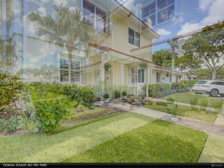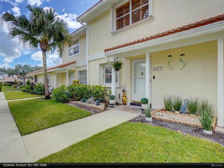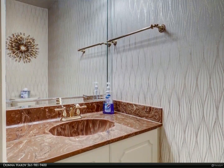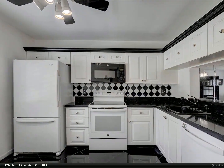door overlooking a tranquil lake view — just a few of the upgrades. This home also features a new and upgraded banister to the second floor. AC is 2016, washing machine is 2021. Boca Walk is impeccably maintained and convenient to the YMCA, places of worship,